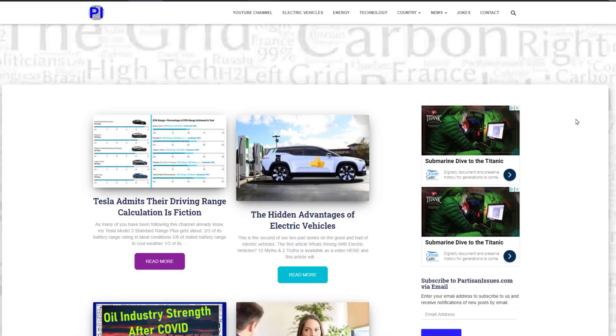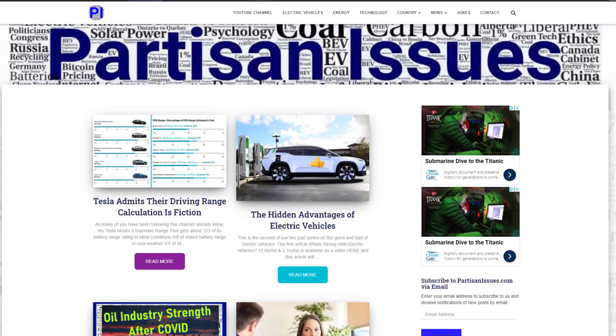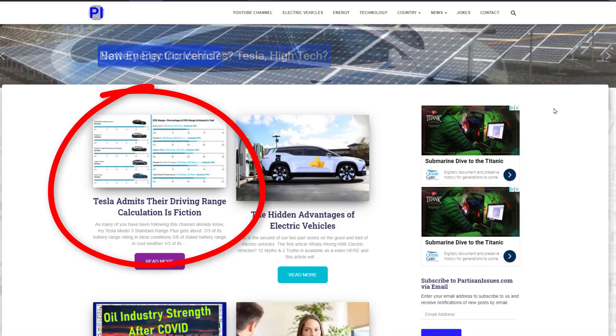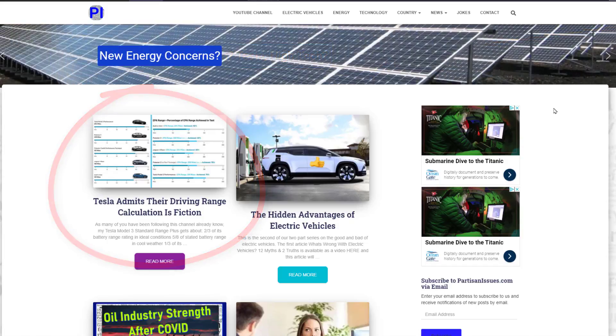Good day. This is the sad story of how a frustrated Tesla owner, namely me, finally had Tesla admit that their range estimates are completely fiction. Here's the story.